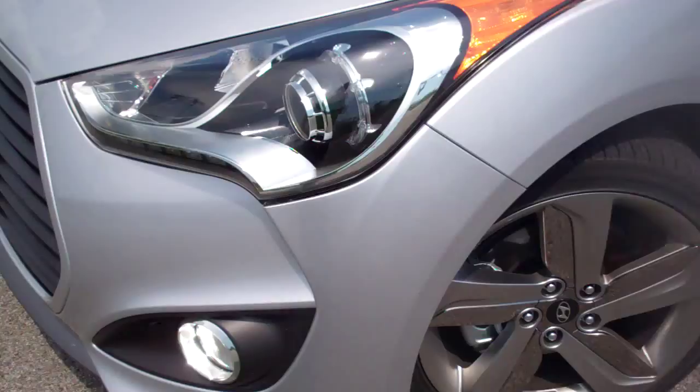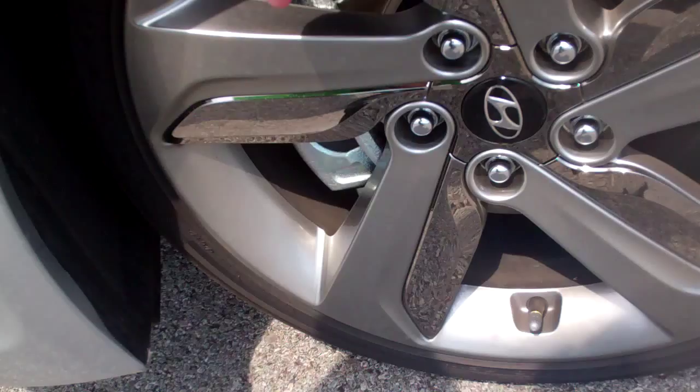A little bit different from the standard regular non-turbo Veloster. The front end's changed a little bit. You've got nice different wheels on this — nice dark chrome accents on the wheels, and blakers on the mirrors.